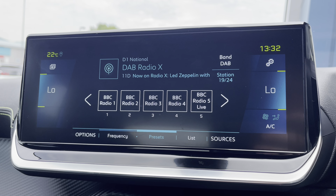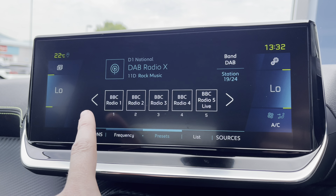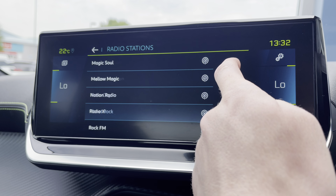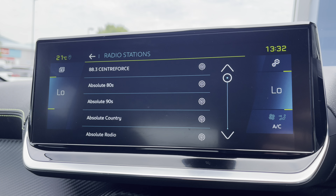On to your capacitive colour touchscreen, taking a close look at the radio, where we'll see it's fully equipped with FM and DAB. You can save your favourite radio stations via the preset boxes located in the centre of your screen, or you can choose from the full list of different stations, which is more than ideal depending on what type and genre of music you like listening to.